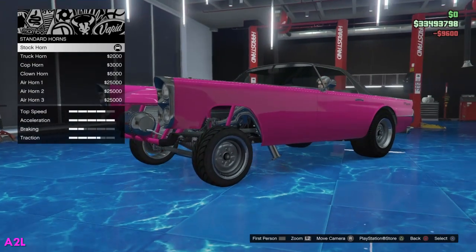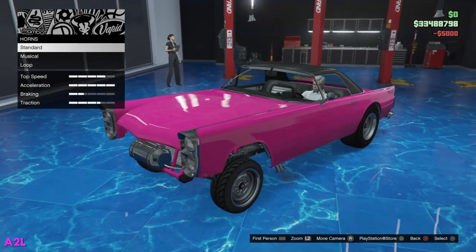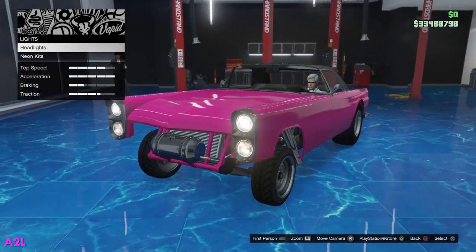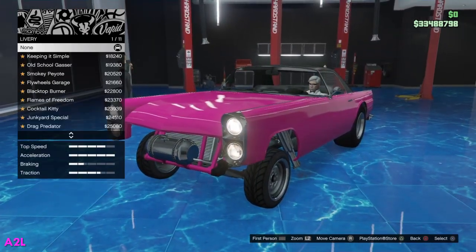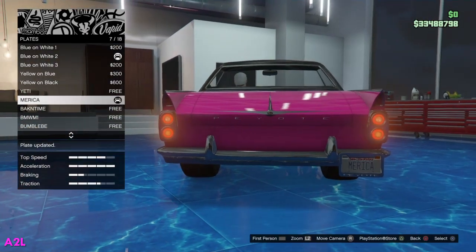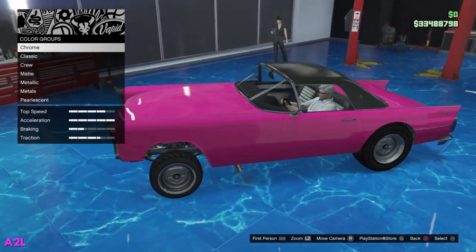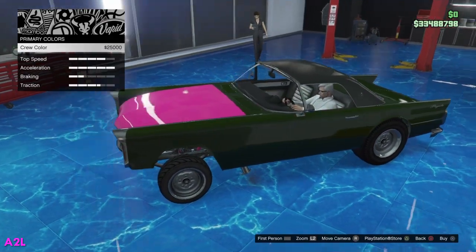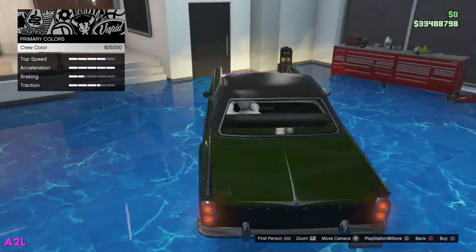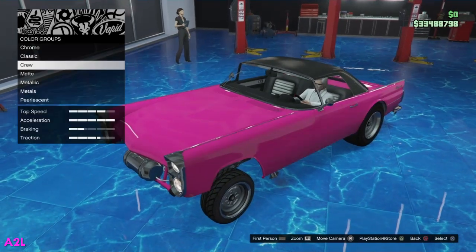Horn — we're going to put a clown horn on there. Lights — I think we'll go white for now. We'll come back to delivery options. Plate — we'll make it simply America. Respray — I kind of want to do my crew color. But I'm not in my crew color, I'm in a different crew at the moment. I almost want to keep it pink. I don't know if I've done a pink car. That actually looks good.